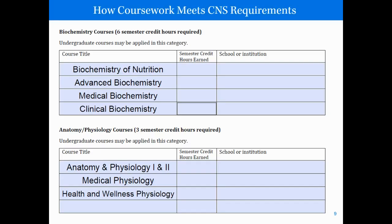Next, we require six semester credit hours of biochemistry courses. These might include biochemistry of nutrition, advanced biochemistry, medical biochemistry, or clinical biochemistry, based on what school you attended. We also require three semester credit hours of anatomy and physiology. These courses might differ based on your school, and both biochemistry and anatomy and physiology can be undergraduate or graduate level.